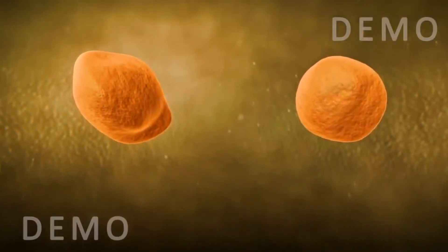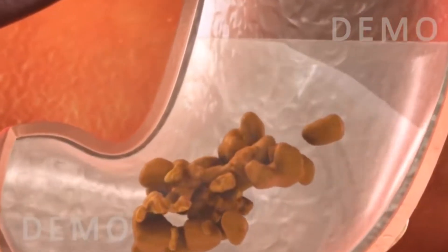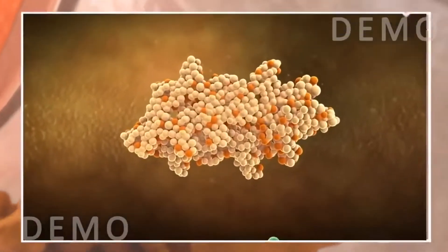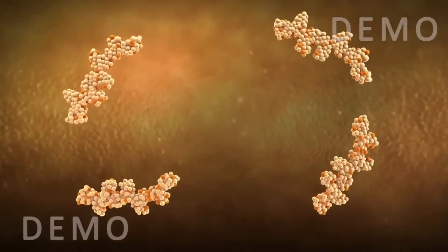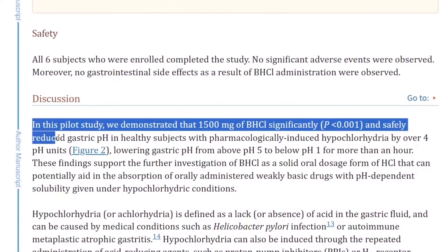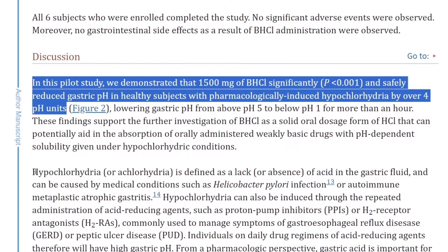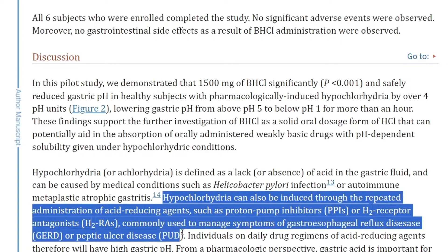Betaine HCl — specifically the HCl version — is an acidic form of betaine that works in the same way as hydrochloric acid in your stomach. Your stomach needs adequate levels of stomach acid to break down food, and pepsin is also required to help digest and absorb nutrients, especially proteins. A fascinating pilot study showed that betaine HCl safely reduced gastric pH levels in those with hypochlorhydria — a lack of acid in the gastric fluid — which can result from H. pylori or long-term use of heartburn medicines, both of which make the stomach more alkaline and less acidic. You need your stomach acid at the right pH level for optimal function.